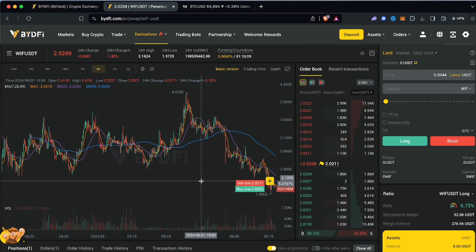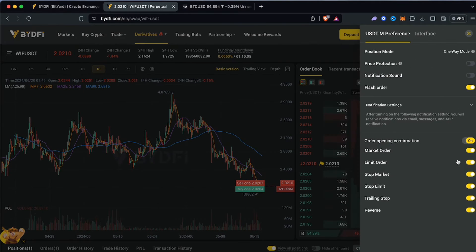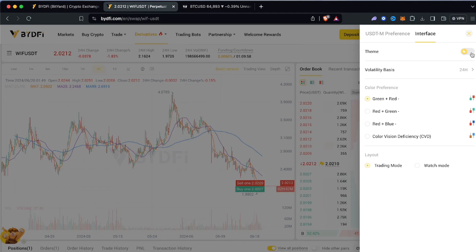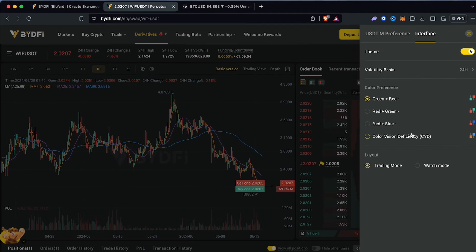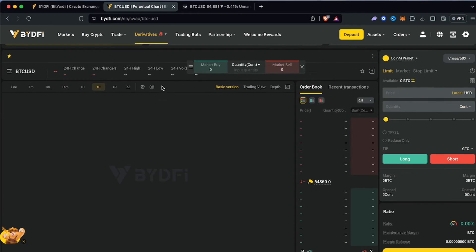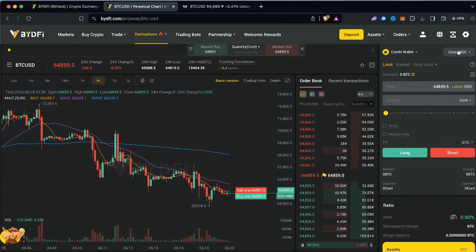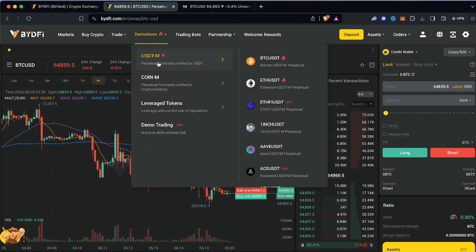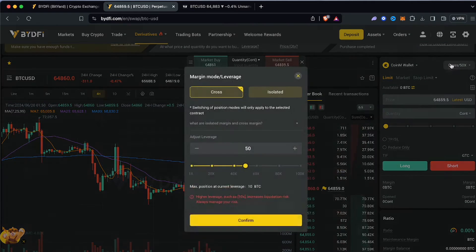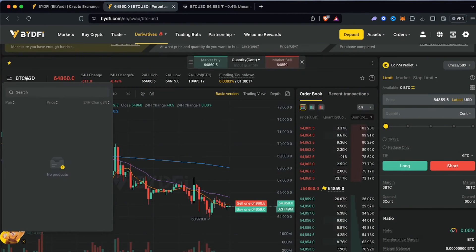The charts look clean and the order book looks fantastic — a very fresh layout that I really like. You can switch your interface layout, change timeframes between daily or lower, and toggle dark mode, which I really like. You also have Coin-M futures, where you earn in crypto rather than USDT. So you have USDT-M, which is perpetual settled in USDT, and Coin-M, where you essentially earn Bitcoin.